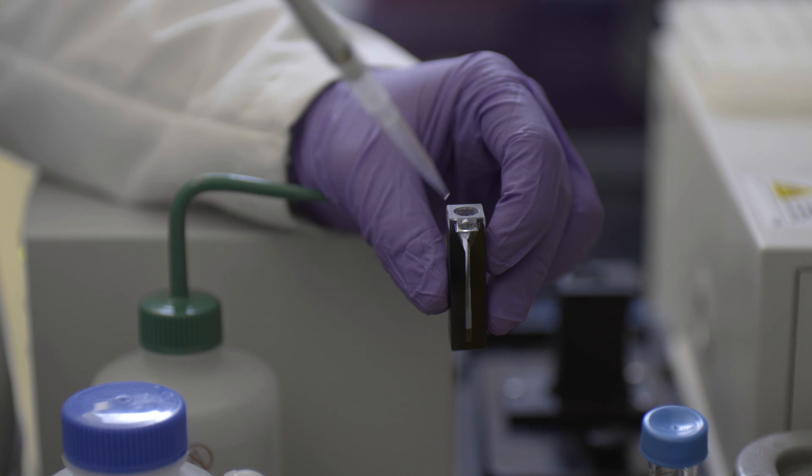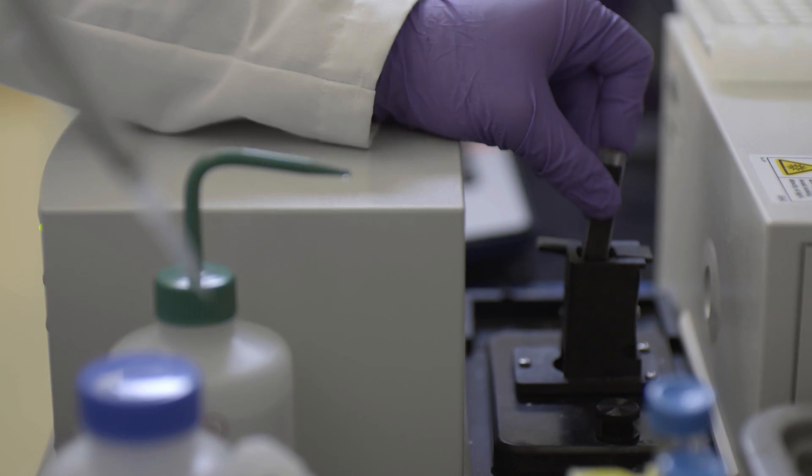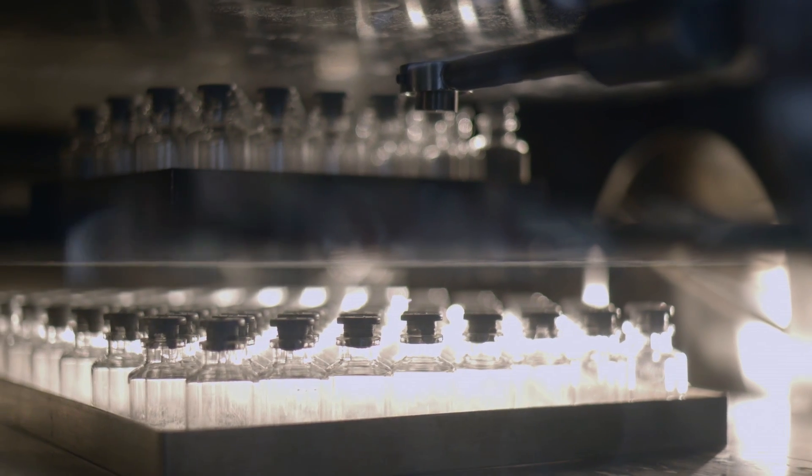A large responsibility that we have is developing the formulation — that's what goes into the vial that has the drug that goes to the patient. We have to design the conditions, the pH, the salts, and things such that it is stable long enough to be manufactured, stored, shipped, and delivered to the patient, and still be in the same condition as when it left the company.